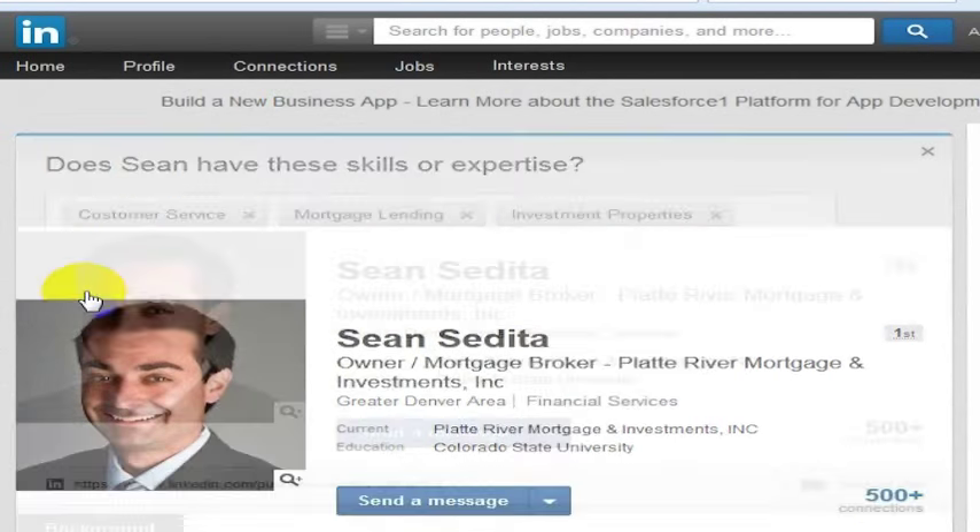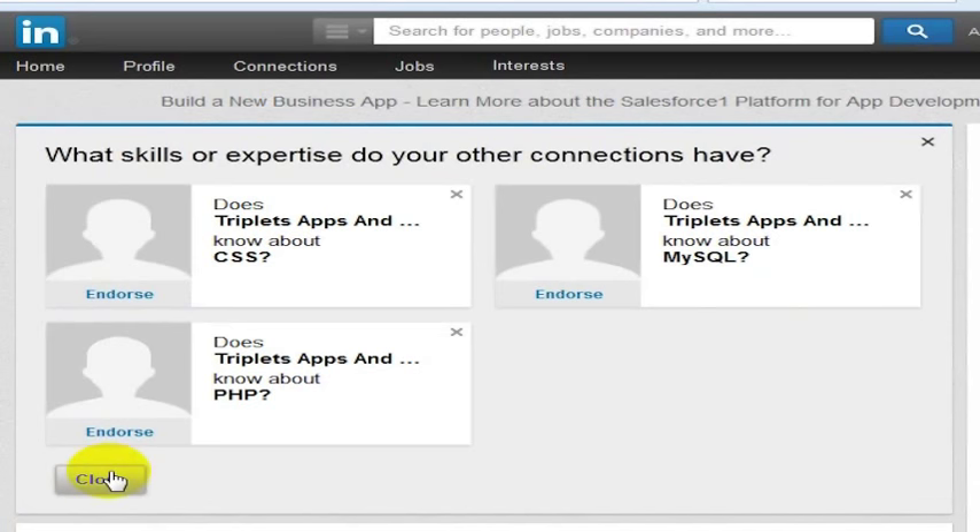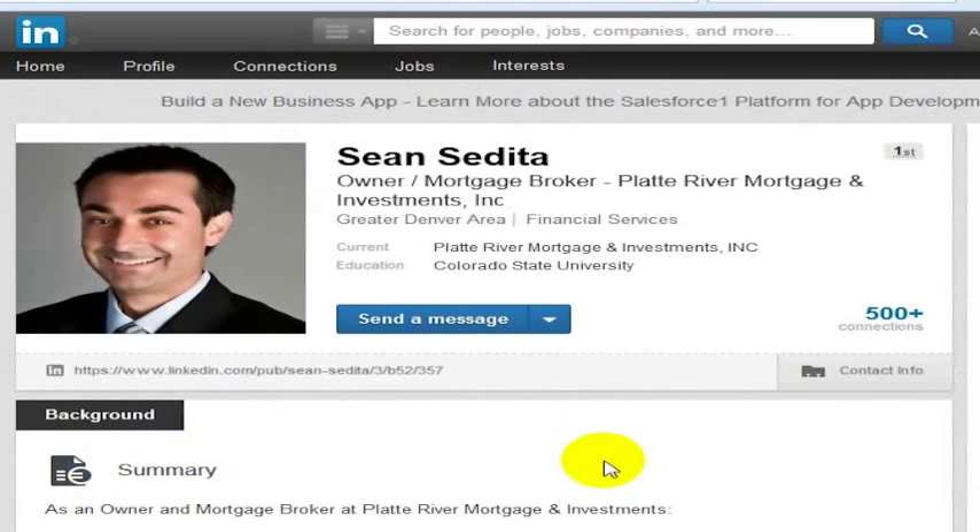So you can simply go here to their profile, click on endorse, and you can endorse people for their skills. Sean does know about first-time home buying, so I'll endorse him for those skills. I've now endorsed his skills, and that's basically all there is to endorsing someone on LinkedIn.